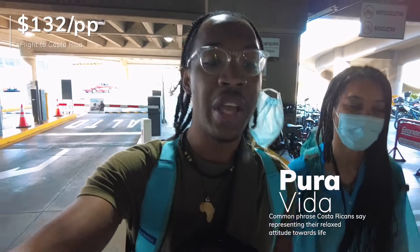We ended up coming to Costa Rica because we got a cheap flight for around $132. We have a couple of days here — four days exactly.